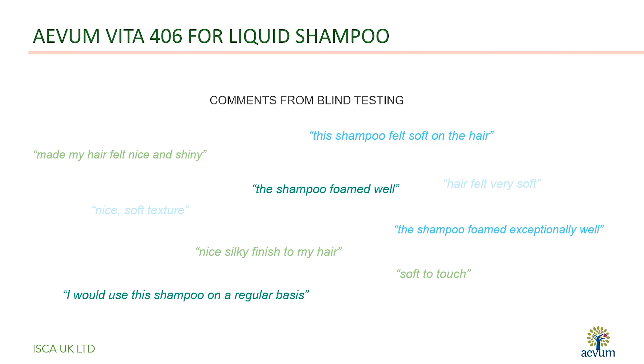Apart from the anti-dandruff activity, in blind tests the shampoo also received excellent feedback for its sensory properties and foaming behaviour.